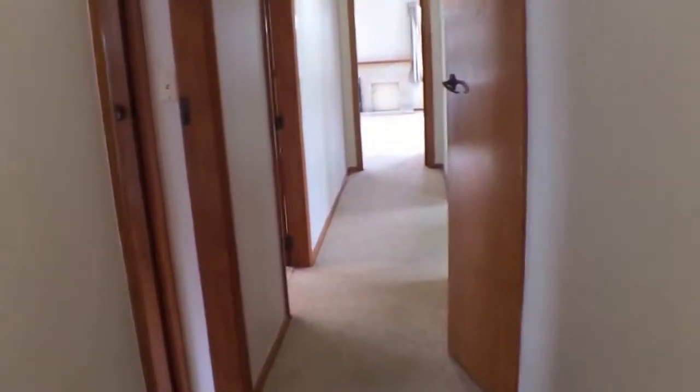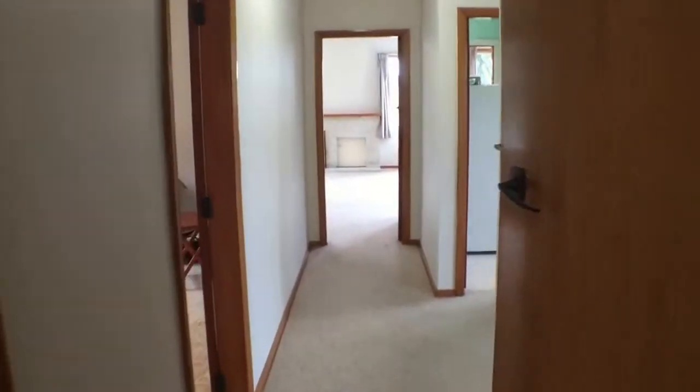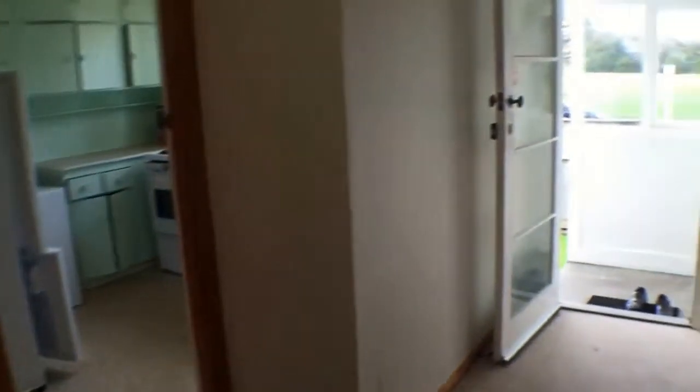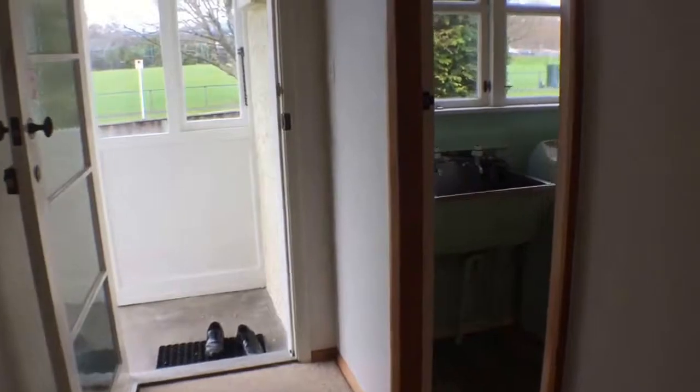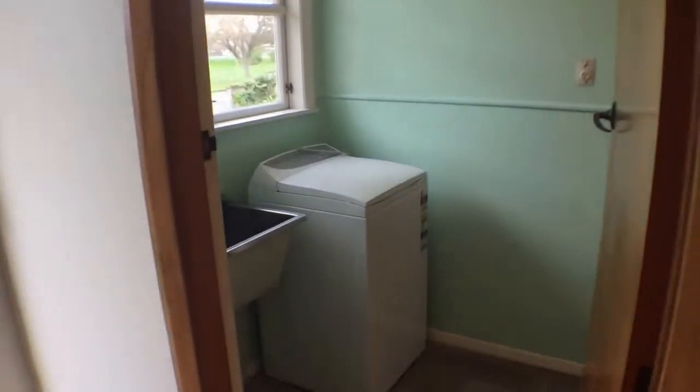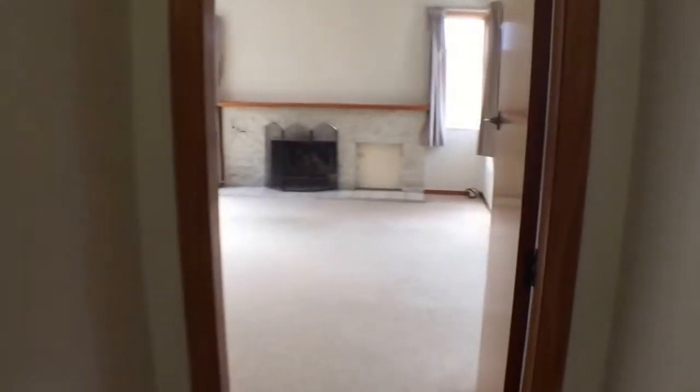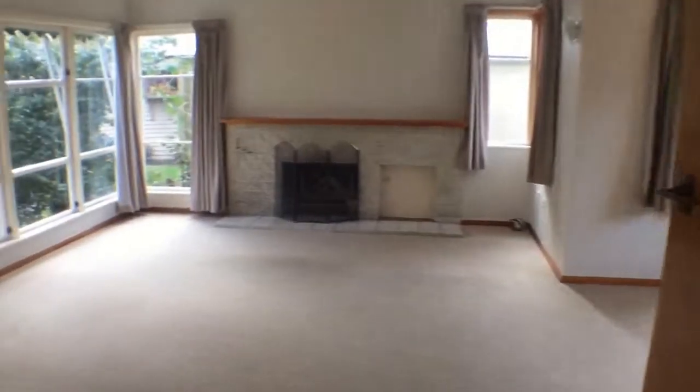A separate shower and bath is sometimes a little hard to find in two-bedroom properties. Finally, as we head back towards the front door, here is the laundry — a reasonable size. Overall, a nice property in an absolutely superb location, and we would encourage you to come and have a look through. Thanks very much for watching.